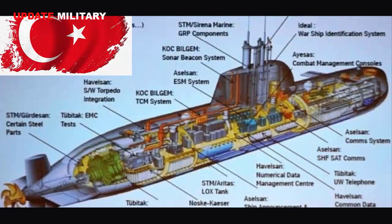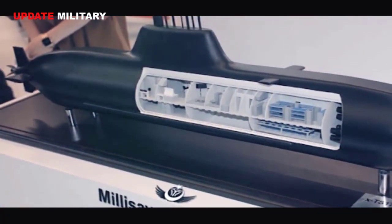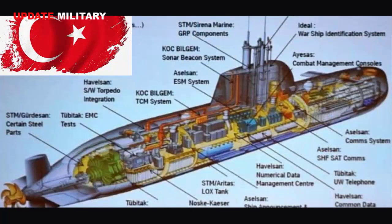The STM 500 can accommodate 18 crew members. It can operate at depths of more than 250 meters for 30 days with a six-person special forces team. It is capable of speeds of around 18 knots.